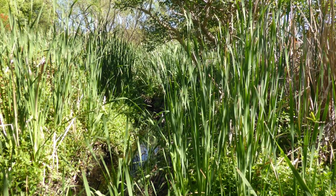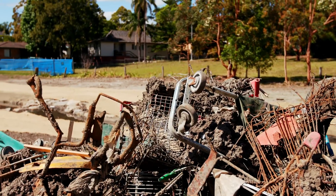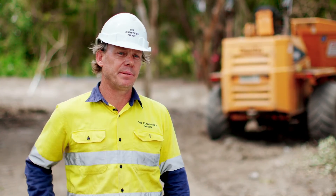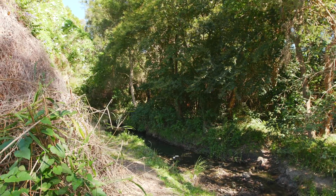Prior to coming here, this creek was heavily infested with willows and had accumulated sediment, which meant that it was readily flooding out onto the lands we're now standing on, which is outside council property.